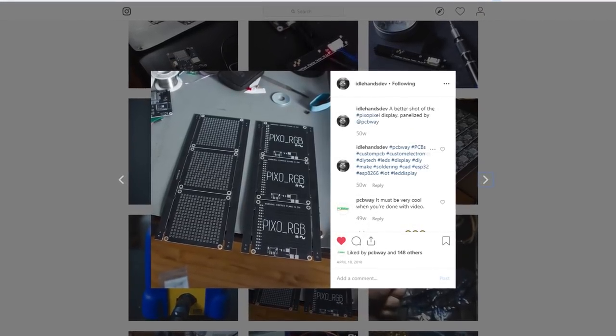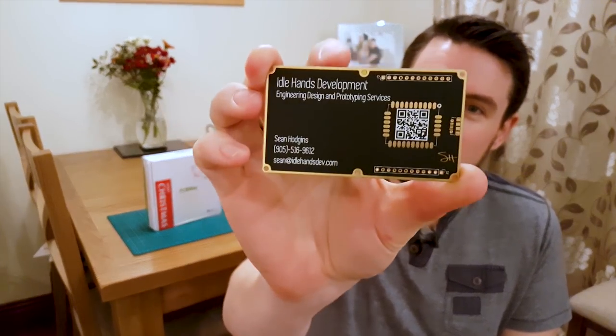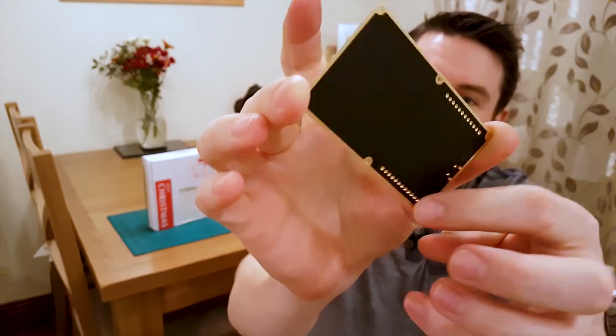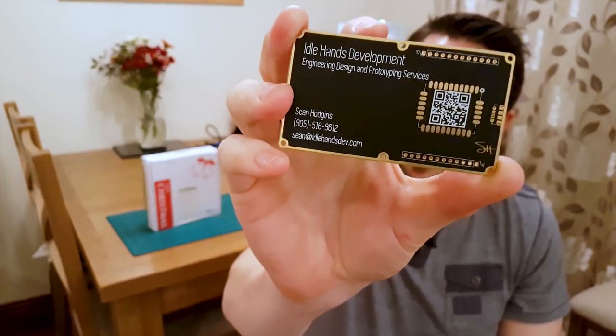PCBWay boards have always looked good whenever I've got any from him. I'm a massive fan of the matte black, gold ENIG and white silk screen which you can see here. This board is one of Sean's business cards done by PCBWay and it is absolutely gorgeous. I really like it. So I think PCBWay spotted that I'm a big fan and they keep trying to get me to work with them, but I've got nothing ready, so they offered to send over some PCBs just so I can review them and see what they're like.